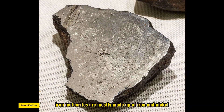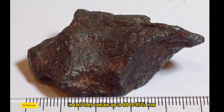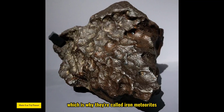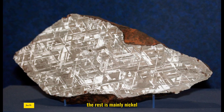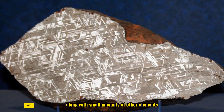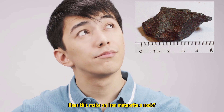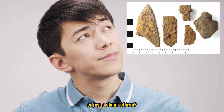Iron meteorites are mostly made up of iron and nickel. In fact, they contain up to 90–95% iron, which is why they're called iron meteorites. The rest is mainly nickel, along with small amounts of other elements. So you might be wondering, does this make an iron meteorite a rock or just a chunk of iron?